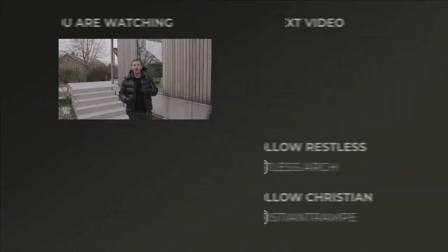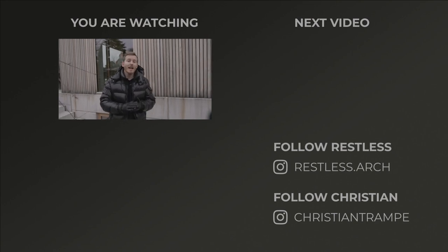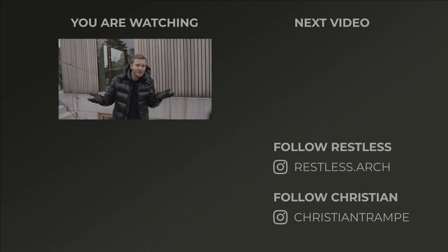Thank you so much for watching — I hope you enjoyed the tour. Please make sure to check out N+P Architects and subscribe to this channel, maybe even like the video if you actually liked it. Stay tuned for our next video. See ya — thank you!